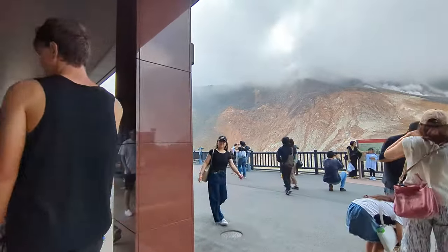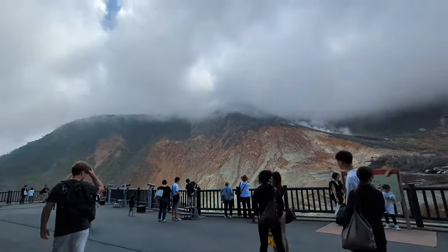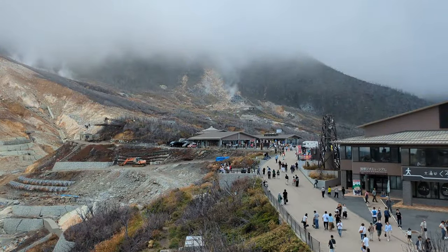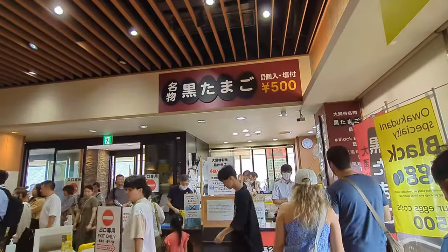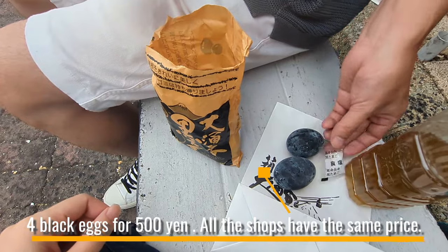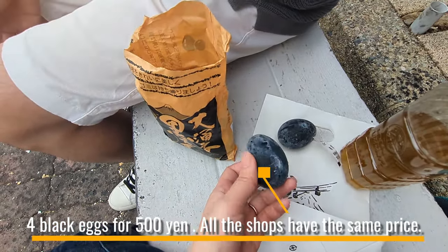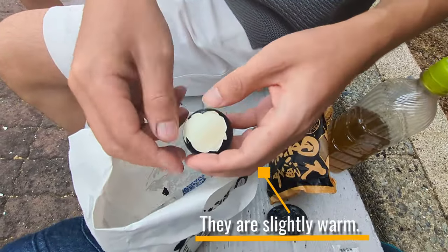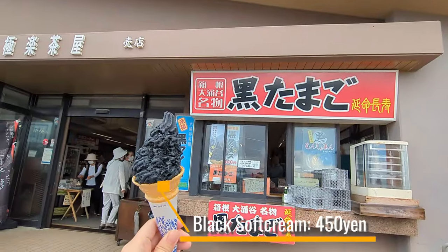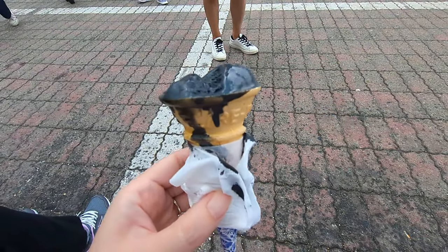Upon reaching Owakudani, you'll be greeted by a breathtaking view right in front of you. When you come here, let's have some black eggs — they're only sold here. The eggs turn black due to iron sulfide when boiled in the hot spring pool at around 80 degrees Celsius for about 60 minutes, then steamed at around 100 degrees Celsius. These eggs, richer in umami, are believed to extend lifespan by 7 years when consumed. There's also vanilla-flavored soft-serve ice cream colored with bamboo charcoal — if you're wearing a white t-shirt, be careful not to spill it.